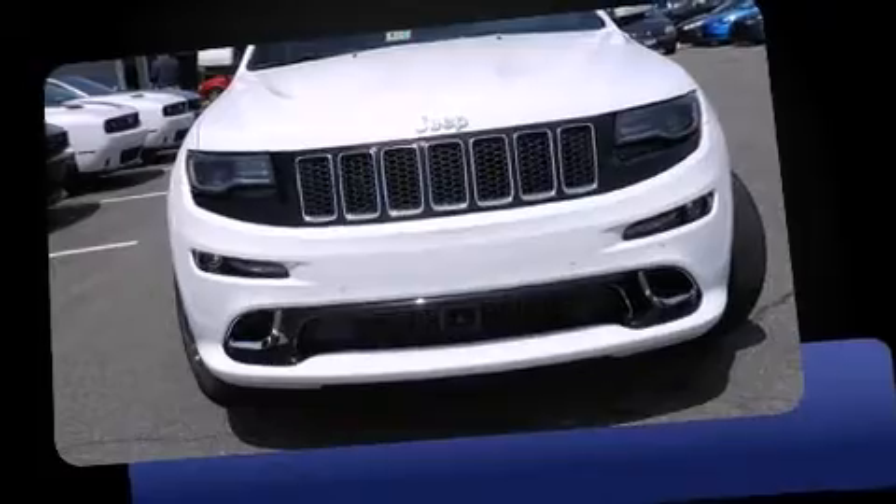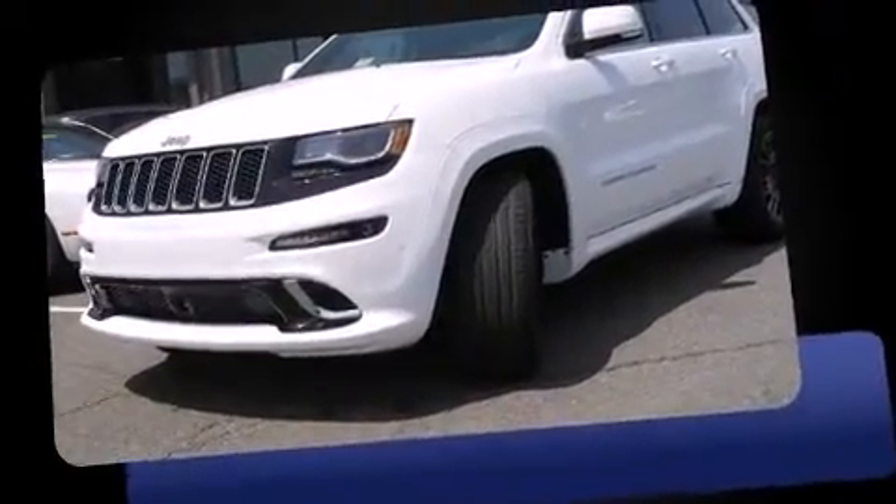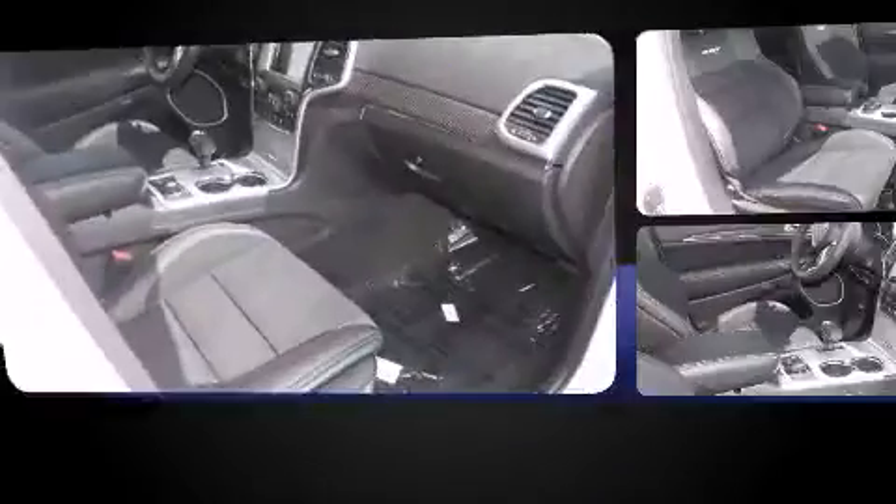Outstanding design defines the 2015 Jeep Grand Cherokee. Under the hood, you'll find an 8-cylinder engine with more than 400 horsepower. And for added security, Dynamic Stability Control supplements the drivetrain. Four-wheel drive allows you to go places you've only imagined.